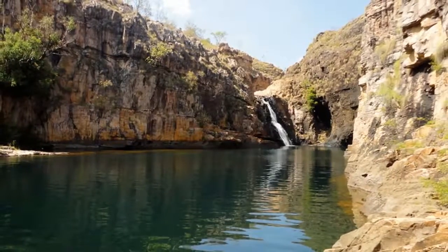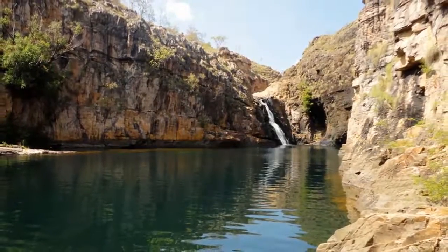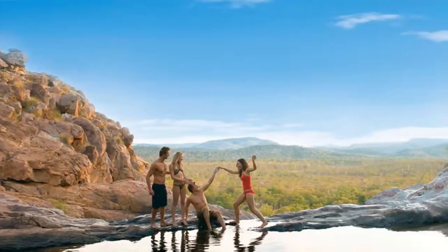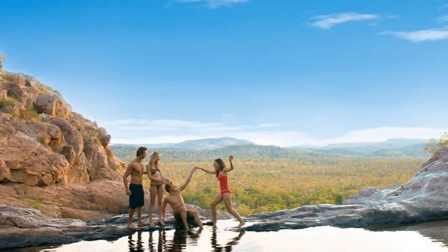Six miles away is Twin Falls. Here, at the end of a forested gorge, is the sort of place many dream about but few will ever see.